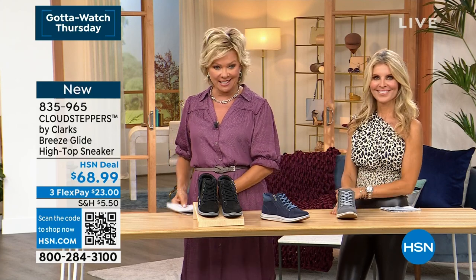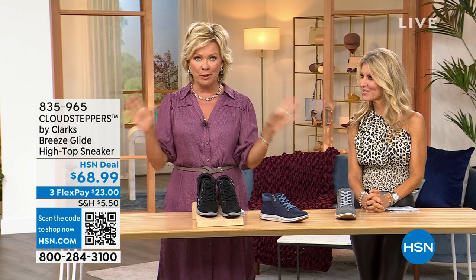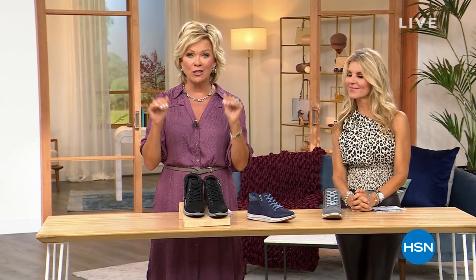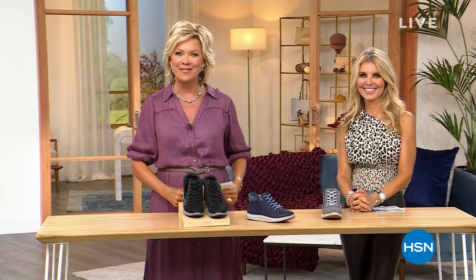Welcome back to HSN. I'm Callie, this is Faith. We are celebrating Clarks at HSN with not only a fabulous, classic, timeless ballerina flat — our price on our Today's Special is over 30% off of what you're going to find at Clarks' website. We're happy to share with you our best buy of the day right now.